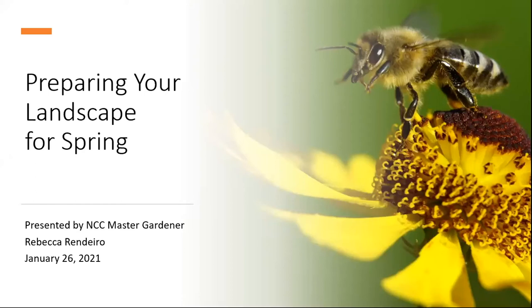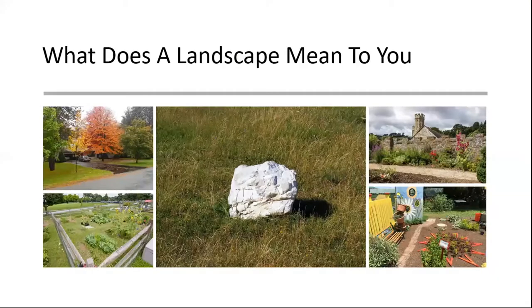Welcome to preparing your landscape for spring. Before we dive in, let's think about what defines the landscape and what it means to us. Maybe your version is a nice little niche to sit down for inspiration, or maybe it's your beautiful front yard with trees and a nice lawn, or your back or side yard where you grow vegetables and flowers. Your landscape is your garden, and our gardens evolve and change from season to season and year after year.